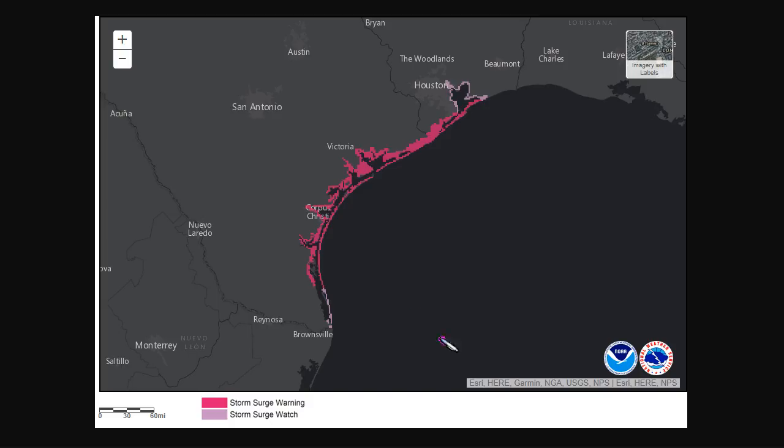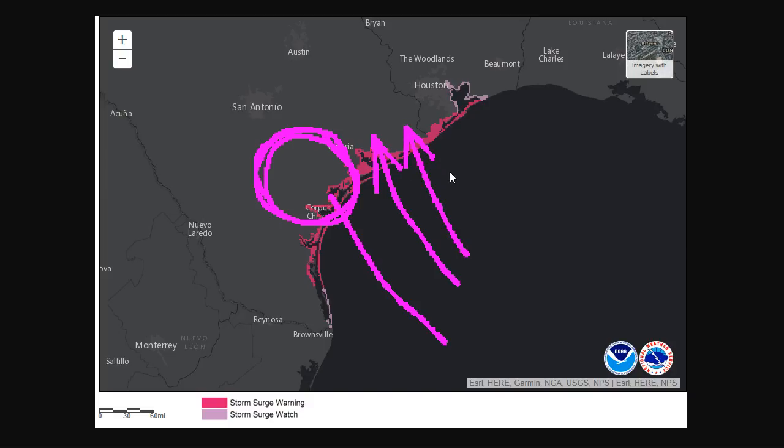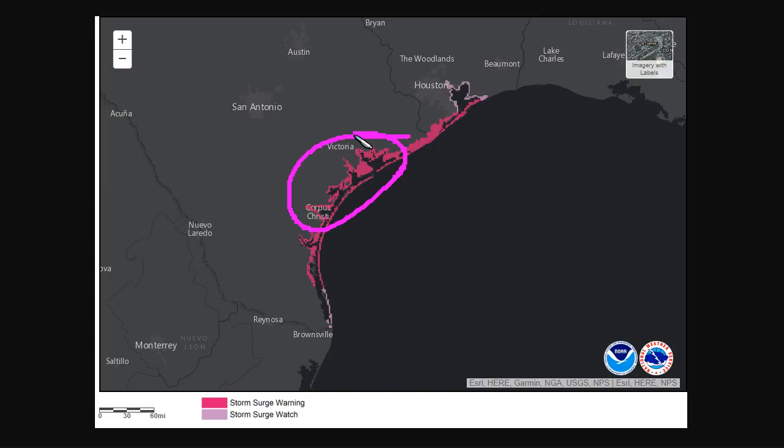What makes this even worse is that when the storm comes in, it's going to be stalling and meandering very, very slowly once it makes landfall over southern Texas. This continues to bring onshore flow to the right of the landfall point into the coastline, pushing ocean water into these bays and onto these coastlines, prolonging storm surge flooding for an abnormally long period of time. If you get an evacuation order, please do heed it for your safety — you don't want to get stuck here if the storm stalls and prevents emergency management from rescuing people.